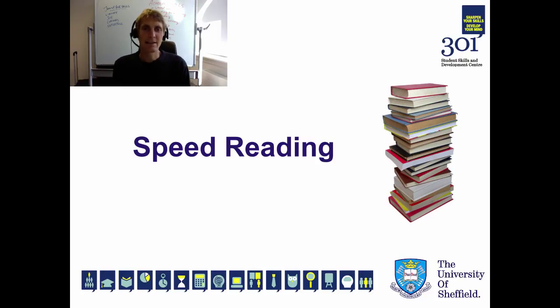This screencast is designed for all students who have a lot of reading to get through in a short space of time. It's designed to help you get through an intimidating reading list, but it's important to emphasise that the focus here isn't just on reading fast — it's also about quality reading and getting the information that you want out of your reading material in as short a space of time as possible.